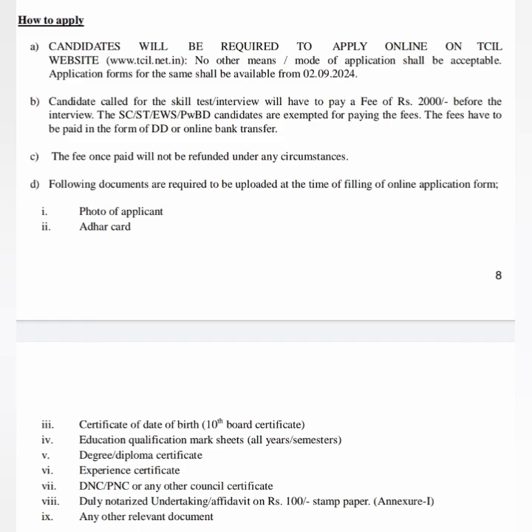You can apply from today onwards through online mode only. The website is www.tgil.net.in. Before filling the application form, keep necessary documents ready: photo of the applicant, Aadhar card, certificate of date of birth (10th certificate), educational qualification, all mark lists for BSc or GNM or Post BSc, degree or diploma certificate.